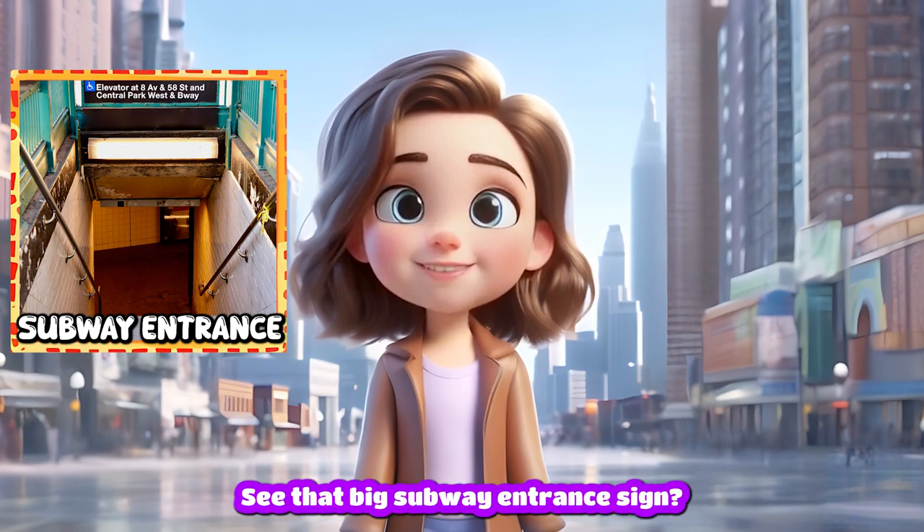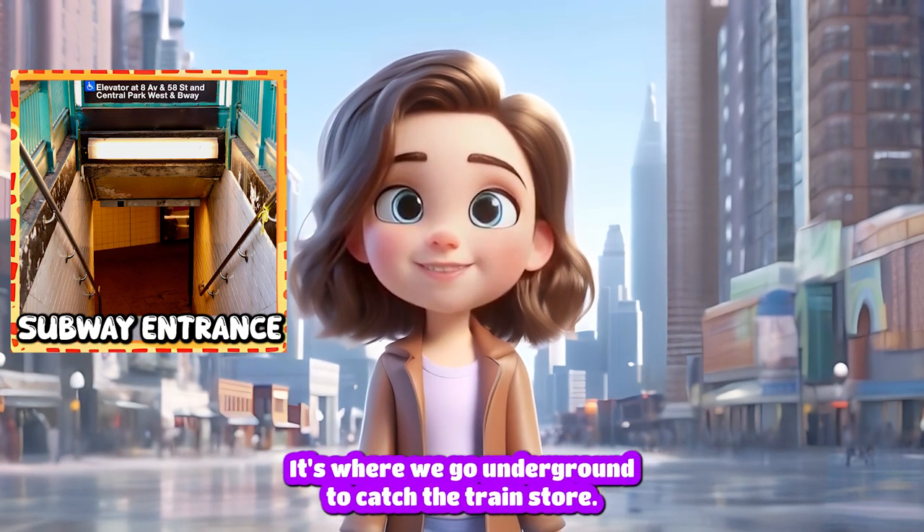Subway entrance. See that big subway entrance sign? It's where we go underground to catch the train.